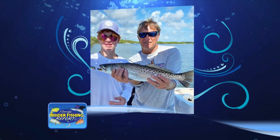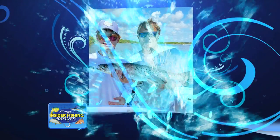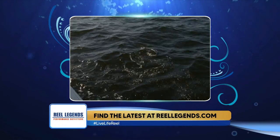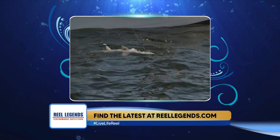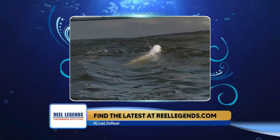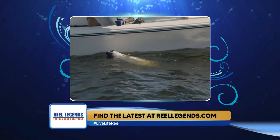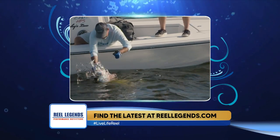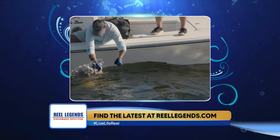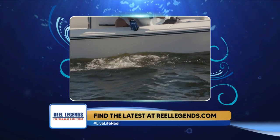Swinging offshore, tarpon right now are looking pretty good all up and down the beaches from Ponce all the way down to Sebastian. You're going to find them following the glass minnow pods — wherever the glass minnows are, that's where you need to be. At Canaveral lately there's been some pretty good pogey pods as well, but the glass minnows are really their top choice for food right now. If you can find glass minnow pods, that's where you're going to find them.